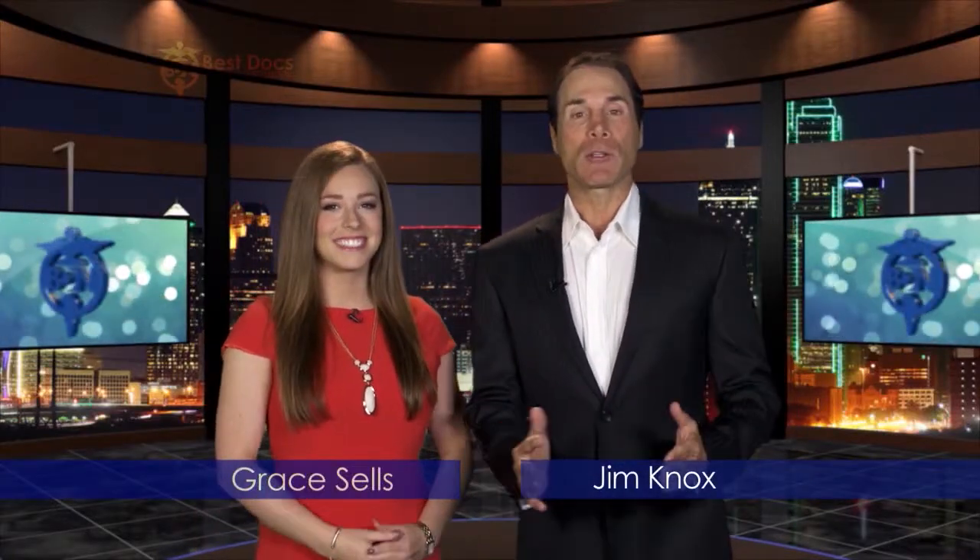Hi again everyone. Jim Knox along with Grace Sells. Welcome back to another edition of the Best Docs Network, featuring the best doctors in the entire Dallas-Fort Worth area that help change people's lives. Up first on the show, we're going to hear how bariatric surgeon Dr. Scott Stowers from My Bariatric Solutions is able to be more accessible to his patients with a mobile unit for follow-ups.